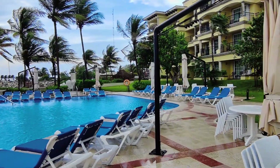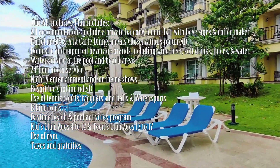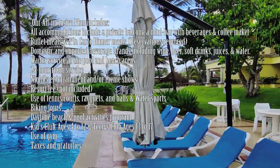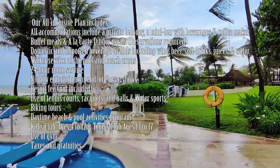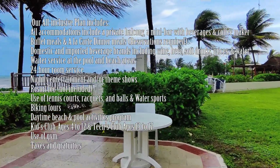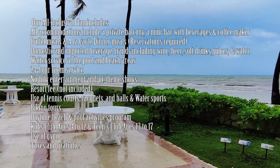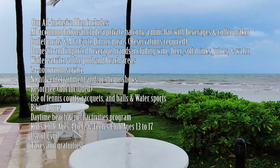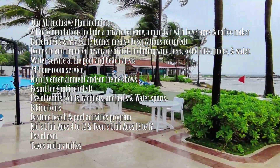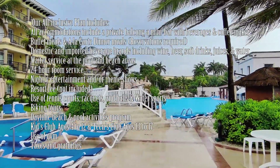The all-inclusive plan includes your accommodations with a mini bar restocked daily, a coffee maker, all of your meals, all of your drinks, 24-hour room service, snacks, and nightly entertainment or shows. It also includes use of tennis courts with rackets and balls, pickleball, water sports on the beach, biking tours, daytime beach and pool activities programs, volleyball, a kids club for ages 4 to 11, a teens club for ages 12 to 17, use of the gym, and taxes and gratuities.